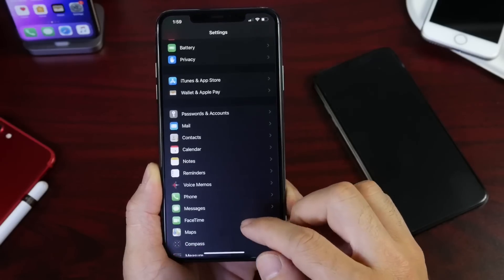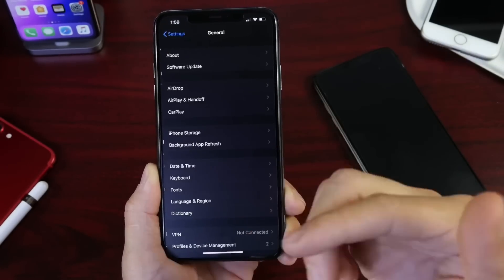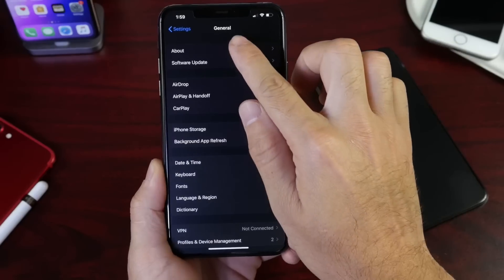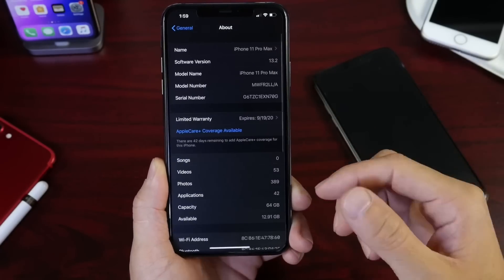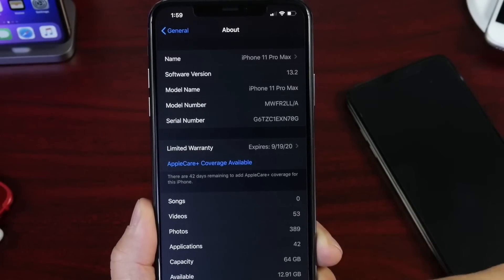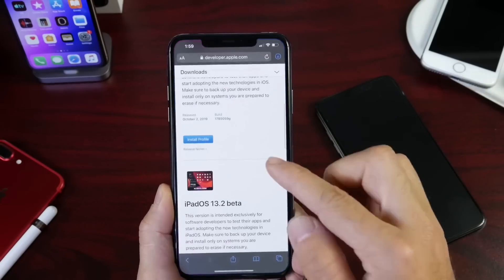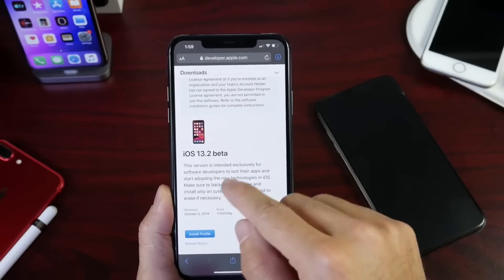Now if you follow me here on the channel, iOS 13.2 beta 1 has been horrible in battery life and in bugs. In this video, I want to talk about what we can expect for Apple to bring with the fixes for this software. iOS 13.2 has been out for approximately one week.